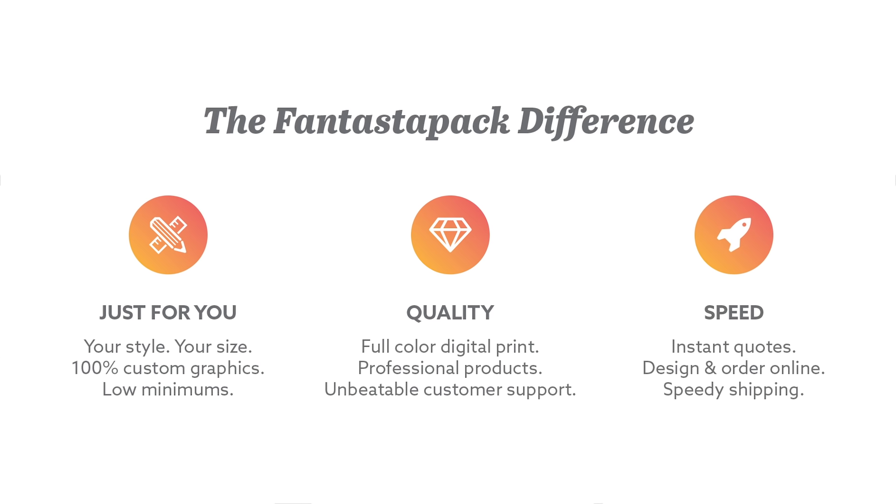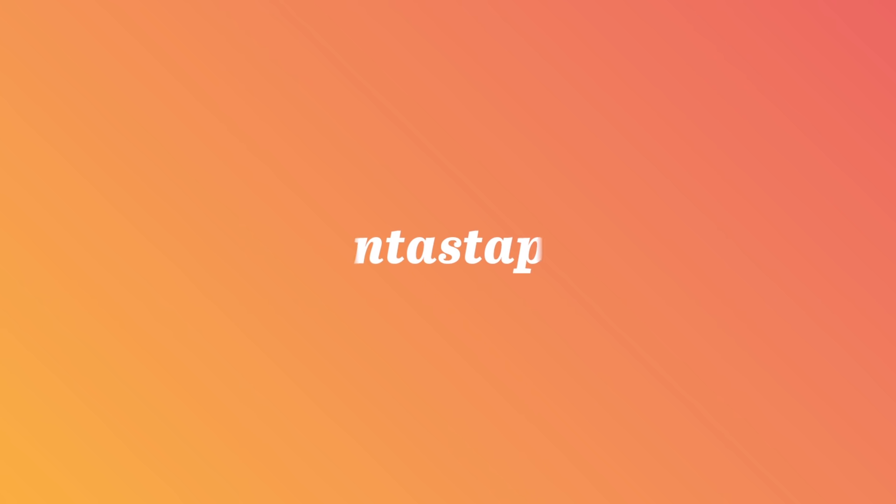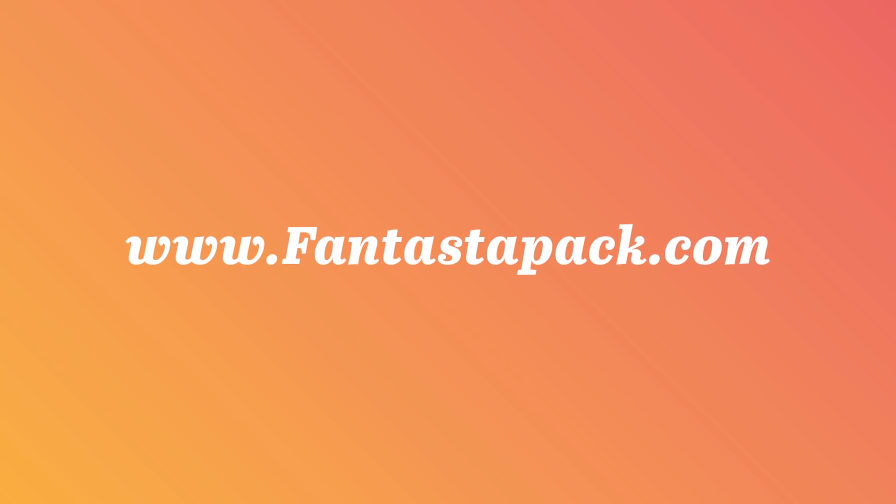Custom packaging makes a difference for your business. Ready to get started? Visit Fantastipack.com to begin your custom packaging journey today.